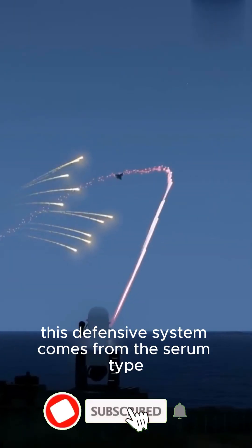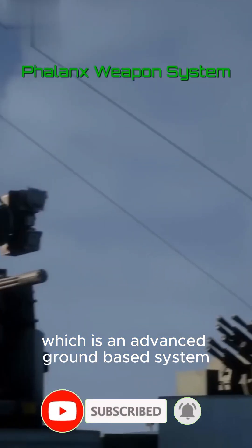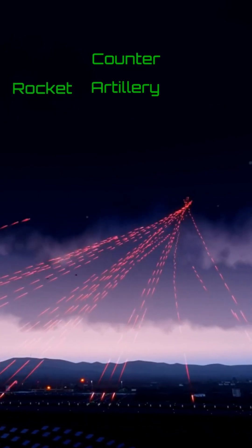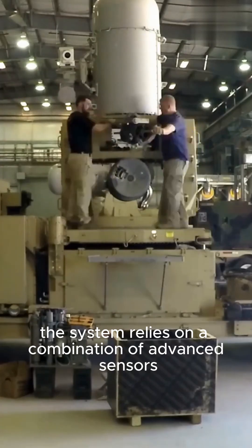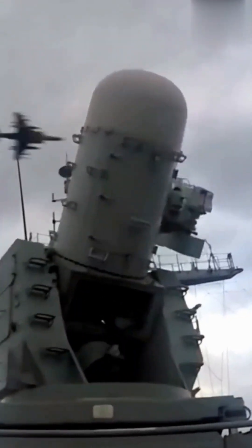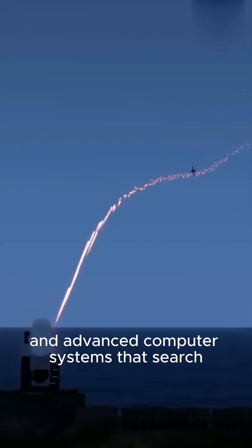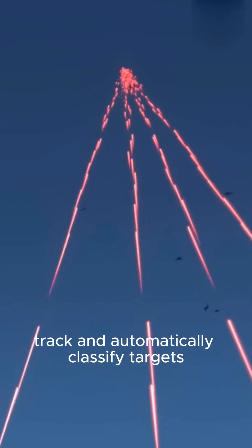This defensive system comes from the Serum Type, which is an advanced ground-based system designed to counter rockets and mortars. The system relies on a combination of advanced sensors such as Q-band radar, advanced thermal imaging systems, and advanced computer systems that search, track, and automatically classify targets.